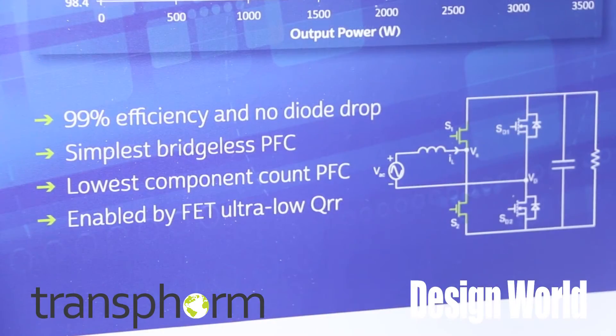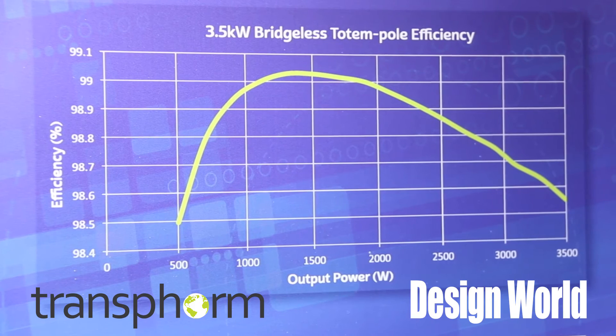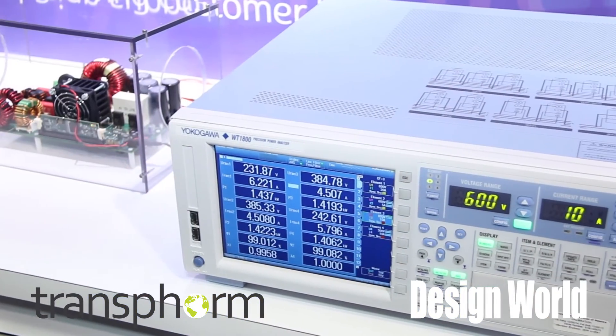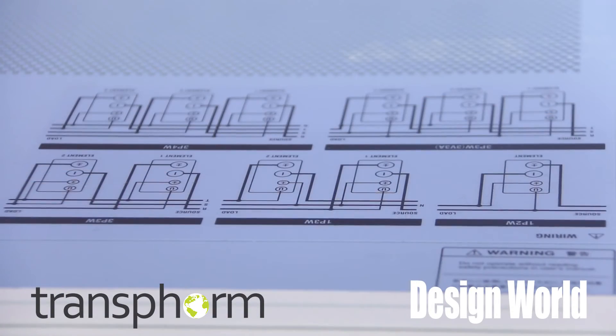We are showcasing that in two applications. One is the totem pole PFC — a totem pole PFC is the tailor-made application for gallium nitride where you eliminate the lossy bridge rectifier in a PFC and have a true bridgeless PFC platform. And we are highlighting the 3207 in a 99% efficient PV inverter, running at 4.5 kilowatt power level.